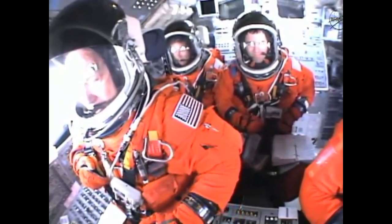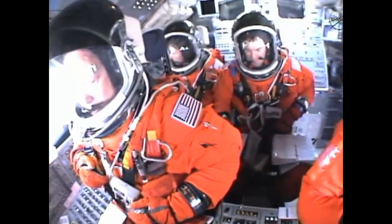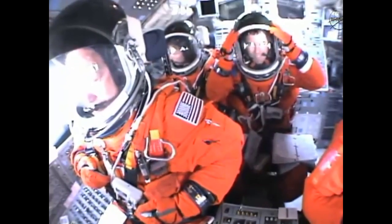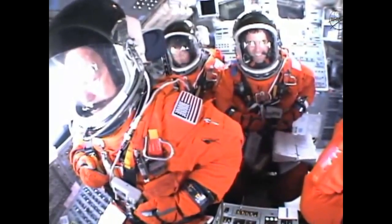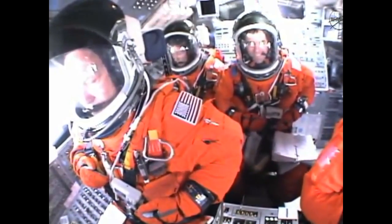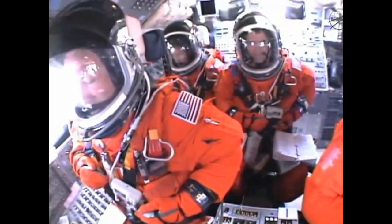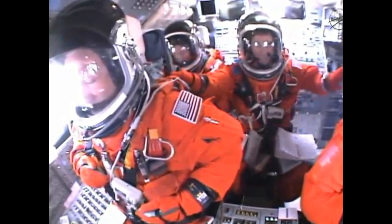24 seconds into the flight, roll program complete. Atlantis now heads down, wings level on the proper alignment for its 8.5-minute ride to orbit — 4.5 million pounds of hardware and humans taking aim on the International Space Station. 40 seconds into the flight, the three liquid fuel main engines throttling back to 72% of rated performance in the bucket, reducing stress on the shuttle as it goes transonic for the final time.